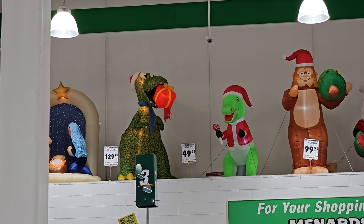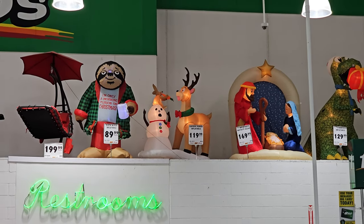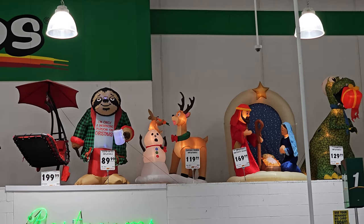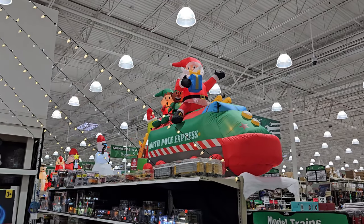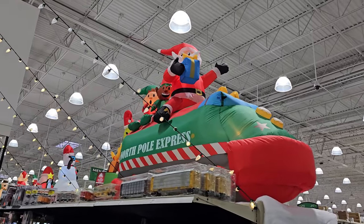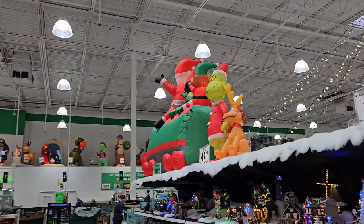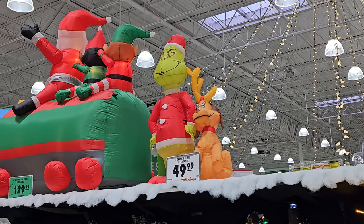Beside him is the nativity scene and the caribou - that little thing on top the snowman's head is the caribou, which is so weird. Then there's the sloth beside him. This one we looked at when we first came in is the North Pole Express - it's a train like the Polar Express with Santa and two little elves. Santa has a gift in his hand.